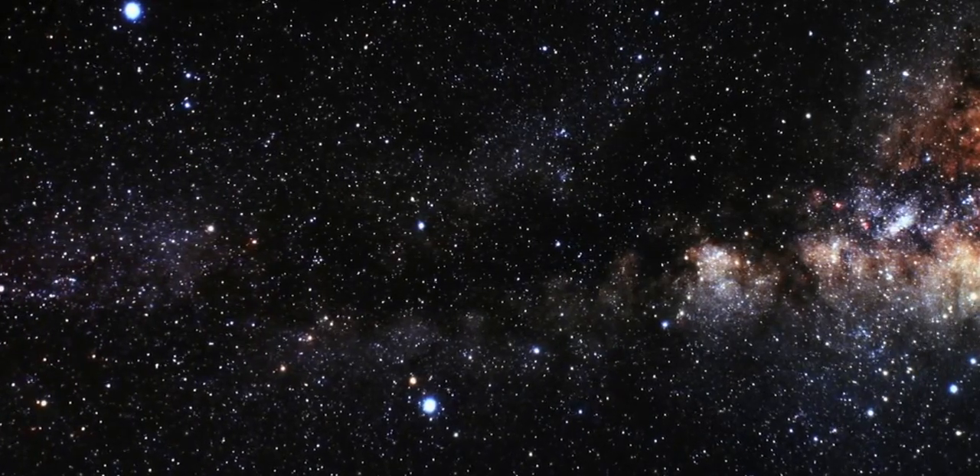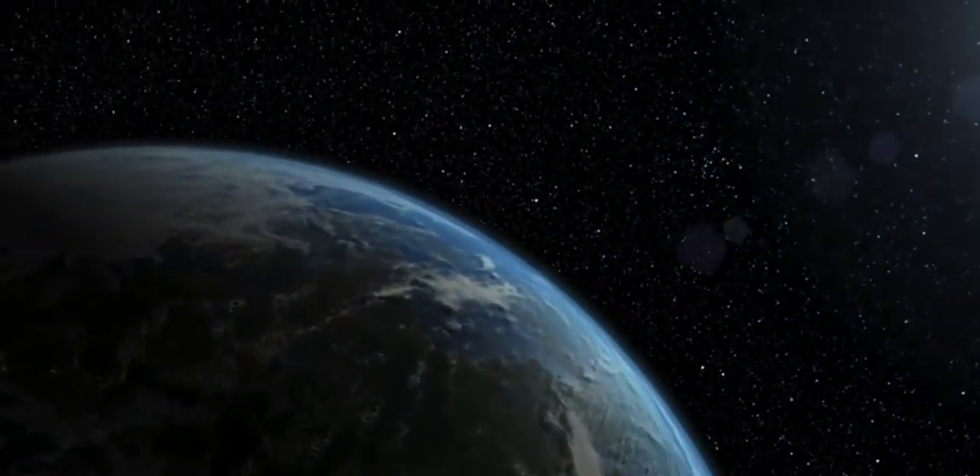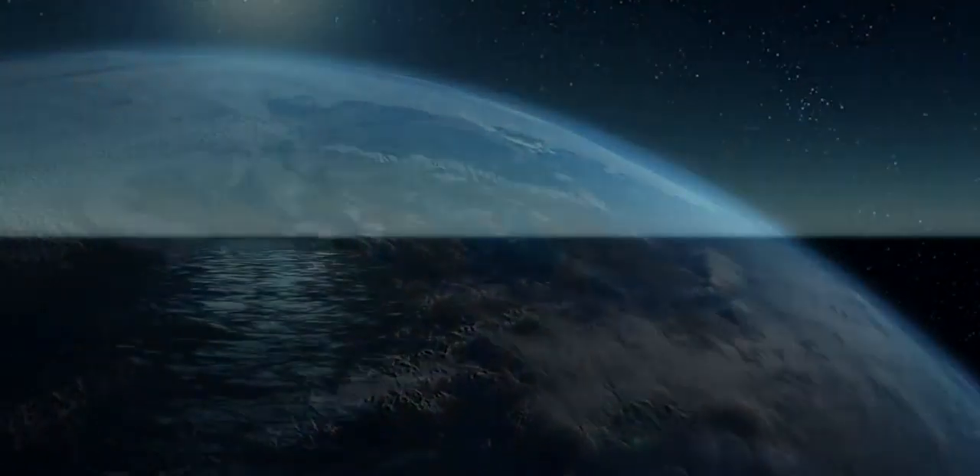The search for life beyond Earth begins with understanding life on our home planet. And that story — the story of life on Earth — may have begun in our oceans. And that's because, if we've learned anything about life on Earth, it's that where you find liquid water, you generally find life.